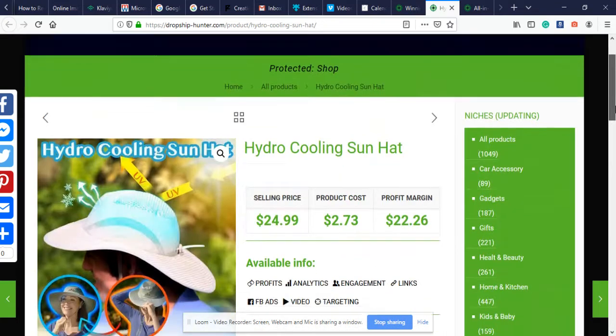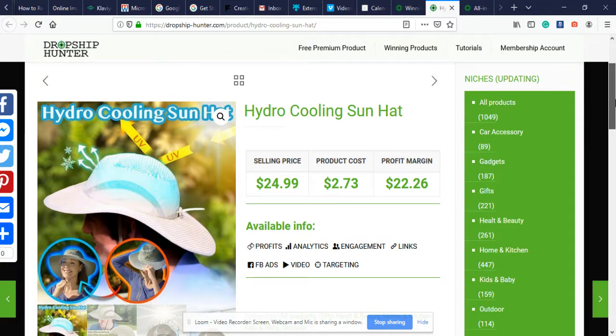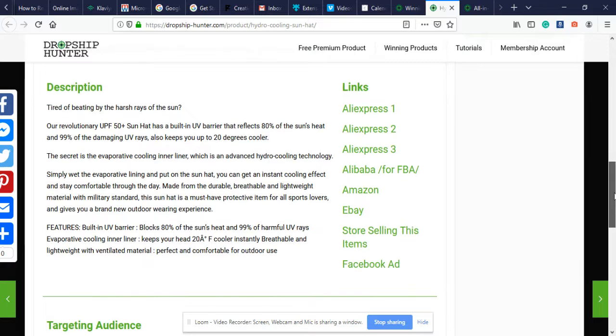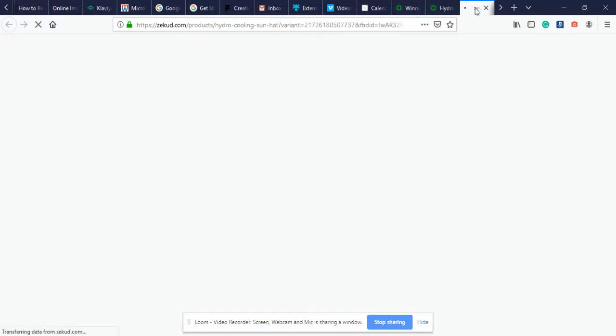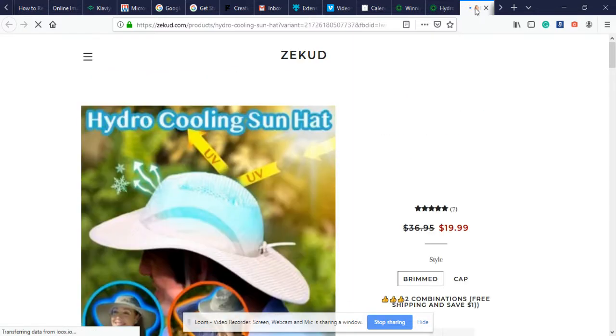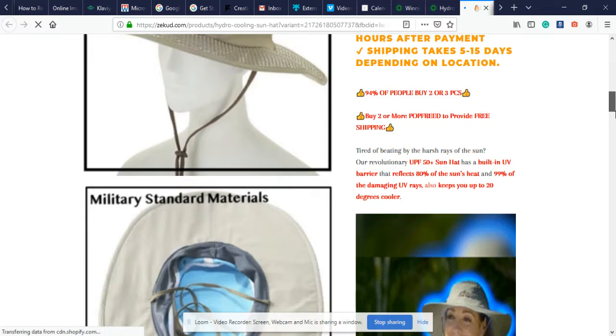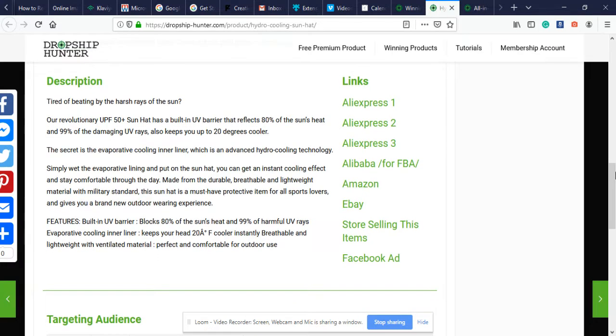The next product I have for you is the Hydro Cooling Sun Hat. Product cost is $2.73, selling price is $24.99, giving us a profit margin of $22.26 a sale. It has a nice description. It's also available for Amazon, eBay, and if we want to spy on another Shopify store — this is not a fluke, it does this for whatever stores are sourcing this product. This is a very good product page that they've got here, I can definitely see this converting.